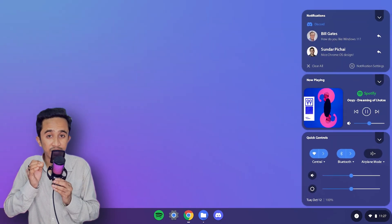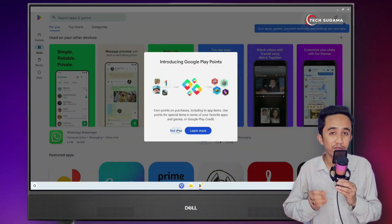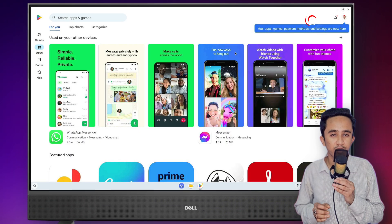When it comes to app support, Chrome OS has an edge with seamless access to the Google Play Store and full compatibility with Android apps. While FydeOS can support these apps too, it might require extra steps to get certain apps running since it's open source.